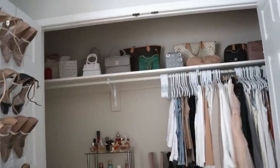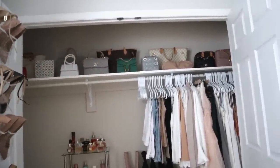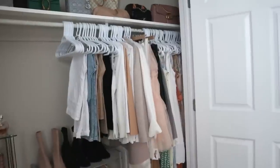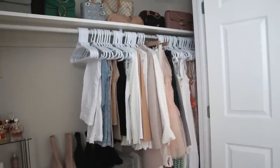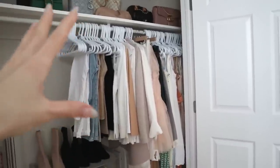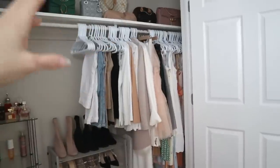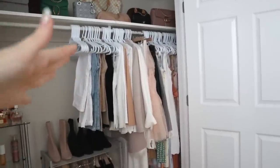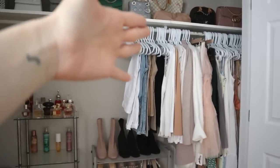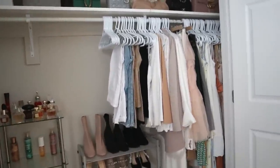My voice is starting to crack so I'll wrap up handbags for now and do separate handbag videos in the future. As for my clothing: aside from what's in the dresser — pajamas, work clothes, gym clothes, underwear, and swimwear — this is all of my other clothes. I don't have clothing away in storage. Some people do a summer and winter wardrobe switch, but I have quite a lot of closet space and I just don't think I need that many clothes.